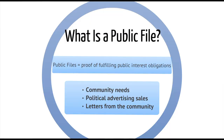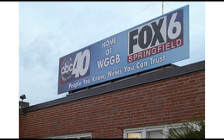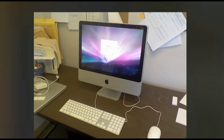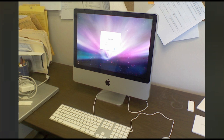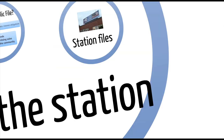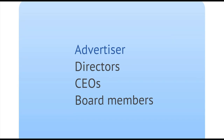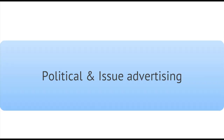Now let's get down to brass tacks. What is a public file and what's in it? All broadcast stations are required to maintain a public file containing information like how the station claims to serve community needs, information about political ad sales, and letters from the community. These public files are located at the station's primary studio and generally take up a large filing cabinet. Some stations keep their files on a computer instead, in which case they must make a workstation available for visitors. The public file contains multiple files known as the political file, which includes information about political ad sales, the names of directors, CEOs, and board members of advertisers, and covers any political or issue advertising purchased at the station.